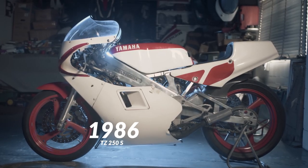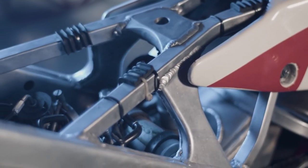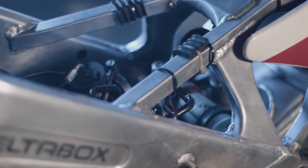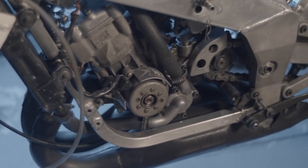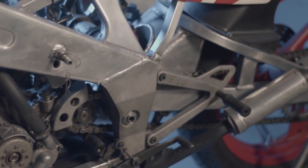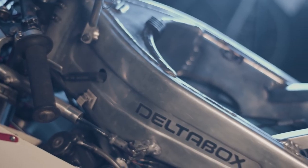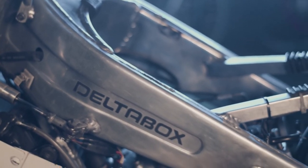Now we've got the 1986 TZ 250S. Significant change here: aluminium beam frame — a big move. And also adopted from motocross, rising rate suspension. No more monoshock sitting underneath the tank; this has a shock absorber sitting vertically. Technology once again transferring from motocross into the racing bikes. Same engine with crankcase reeds, but now we're moving into the beam frame era.